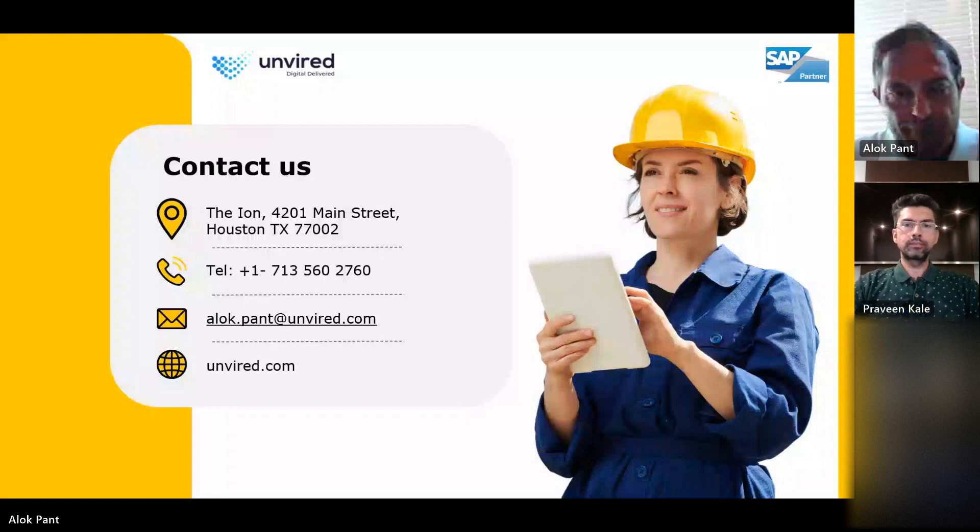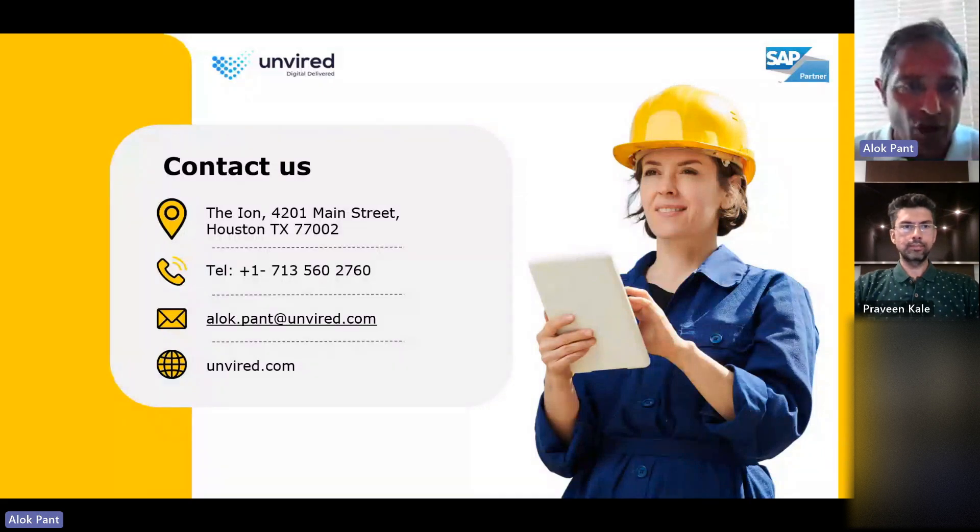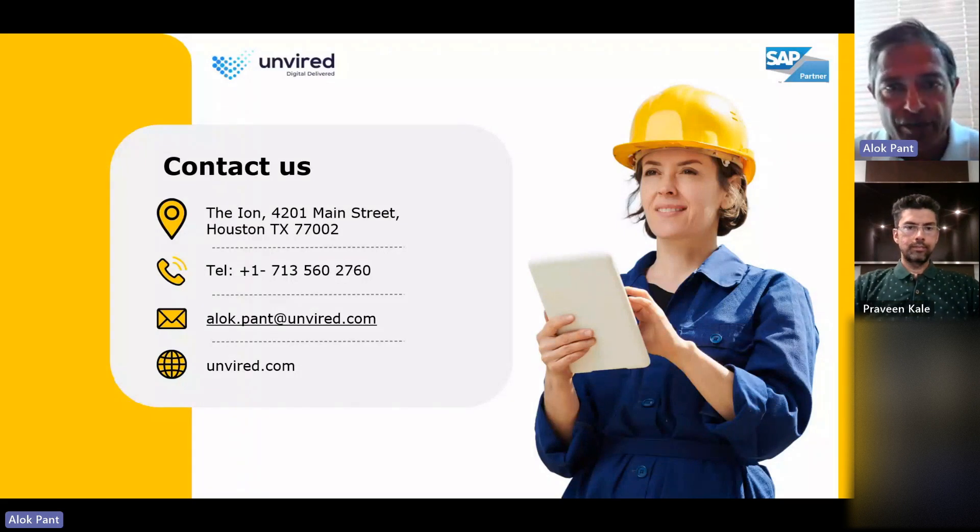If there are no other questions, let's wrap it up. Thank you, everyone, for your time. Just a reminder: we are offering a free POC, so please reach out to us — contact details are on the slide. We'll also send you a copy of the slides and the link to the webinar so you can share it with your colleagues. Thank you again, and we look forward to having a conversation on this in the future.